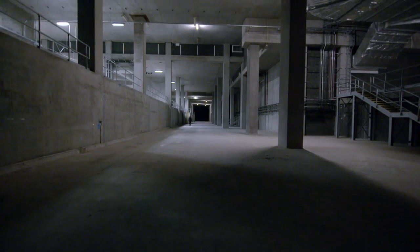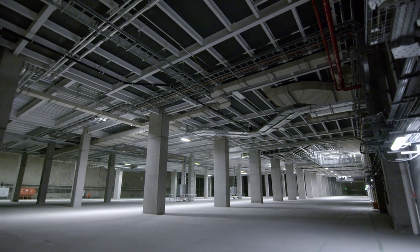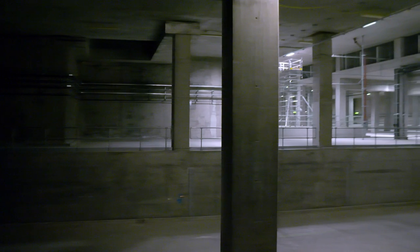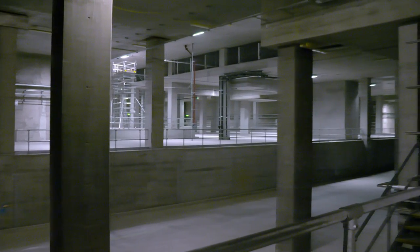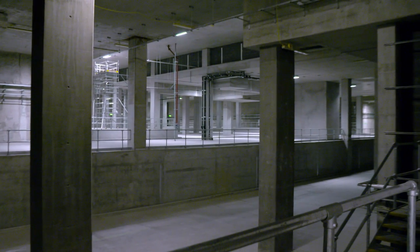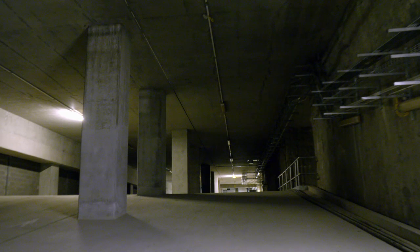Underneath the passenger-facing areas, there are two very large basement spaces. One is designed to accommodate a baggage system in the future; the second is designed for a transit system. It's an iceberg project — 80% of the project is below ground. During the construction of the basement, it was a very, very big hole.